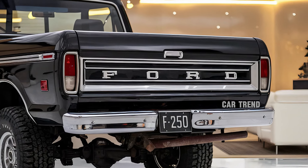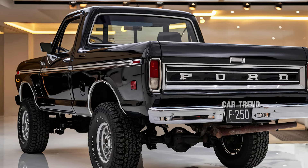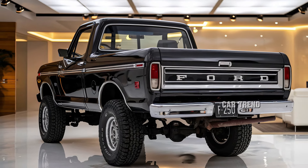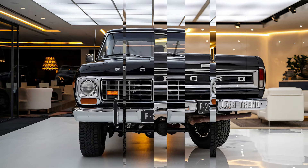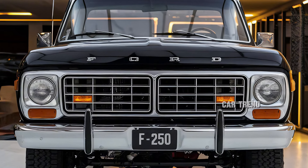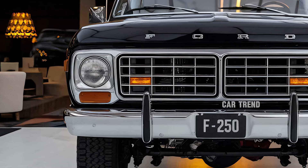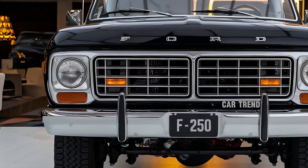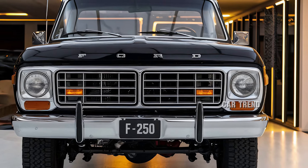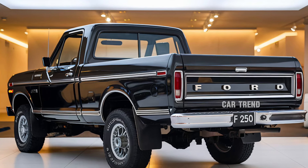So, who is this truck for? The 2025 Ford F-250 Ranger is ideal for those who need a reliable, powerful workhorse but don't want to compromise on modern technology and comfort. Whether you're hauling equipment to a job site, towing a trailer for a family vacation, or heading off-road for a weekend adventure, the F-250 Ranger is built to handle it all. With its blend of power, durability, advanced technology, and comfort, it's clear that Ford has designed this truck to meet the demands of today's drivers, and it's set to make a lasting impact in the heavy-duty truck segment.